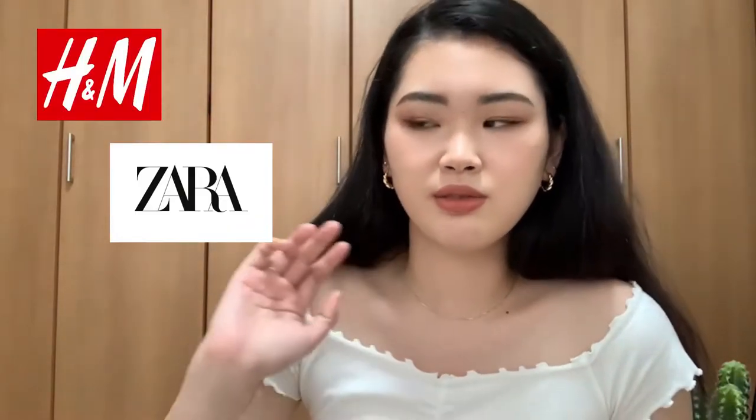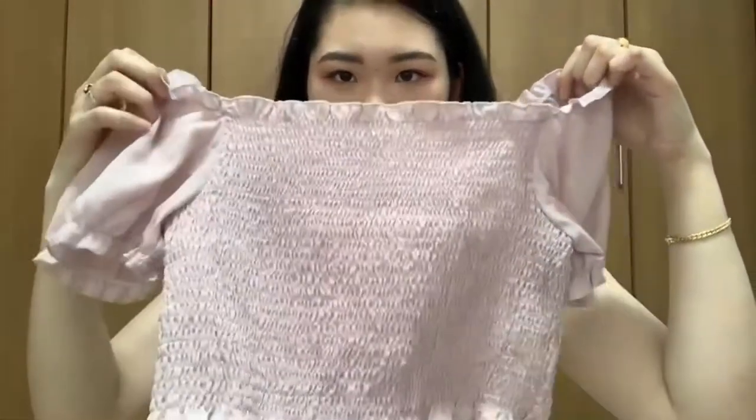I'm gonna introduce the items and try them on. Before that, in case you're curious, my height is 173 centimeters. I'm pretty tall compared to other Japanese girls so it's a little hard for me to buy clothing from Japanese brands. I usually buy from H&M or Zara, non-Japanese brands, though I do buy from Uniqlo sometimes. Okay, first is this pink top.